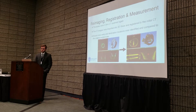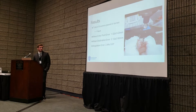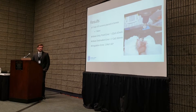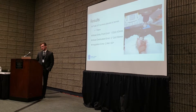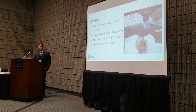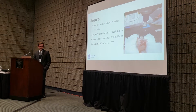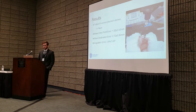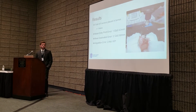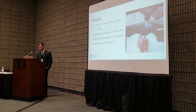Our results: we had nine screws placed in bone and one failure, which resulted from bone shift because the vice was not clamped down hard enough. Our mean entry point error was approximately one millimeter, destination error was about two millimeters, and angulation error was approximately three degrees. These results are typical for other devices such as the MAZOR system.